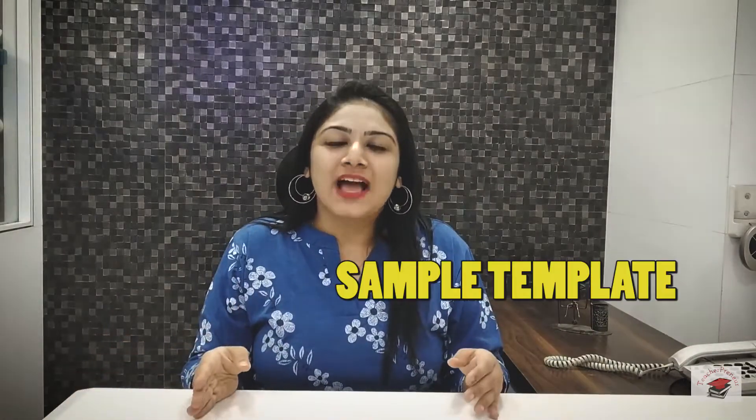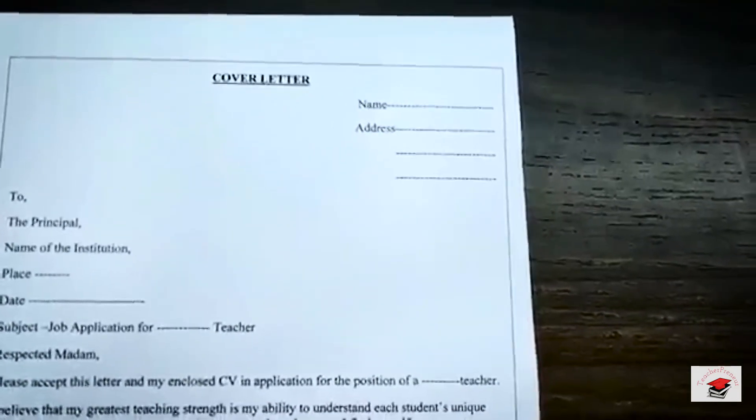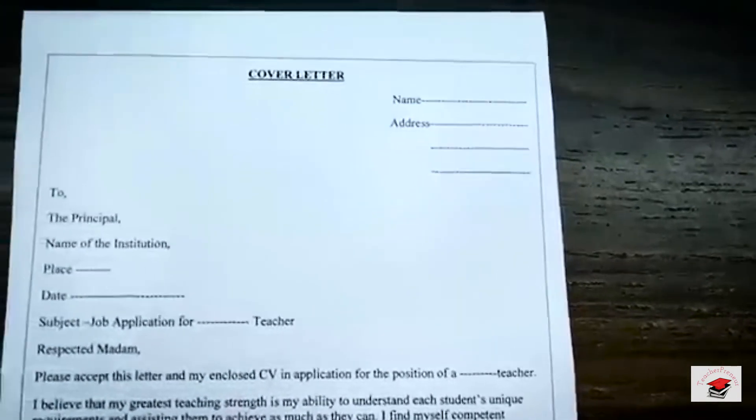Now that you know the what, why, and how of a cover letter, let us take you to the sample template that we have prepared. This is a cover letter. The format goes exactly as that of a formal letter. On the right hand side, we have our own name and address — the name and address of the applicant.